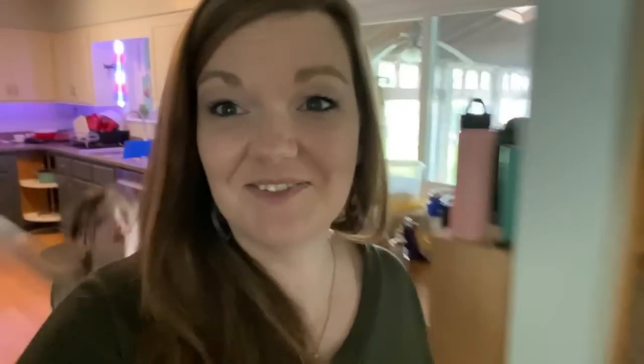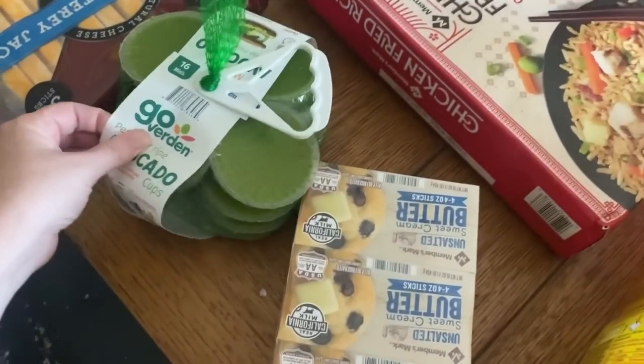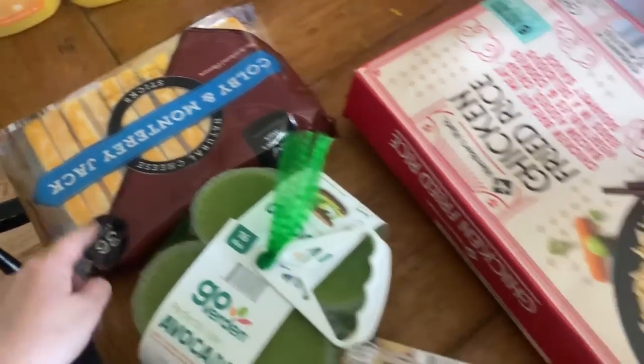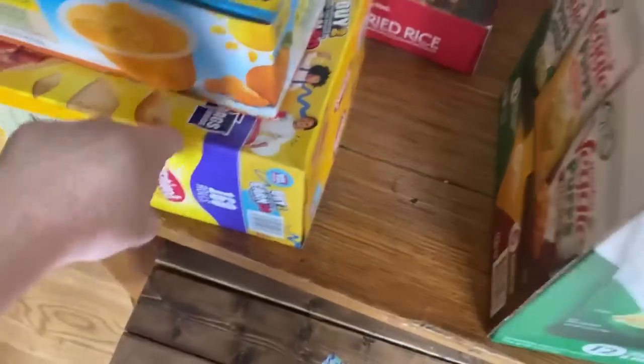We just got home from Sam's Club and I'm going to show you everything that we got. We got butter and these little avocado cups — I like these because they stay longer in the fridge than buying actual avocados. Some cheese sticks for snacks, a quick lunch or dinner. We got this chicken fried rice, mandarin oranges, and pizza rolls.